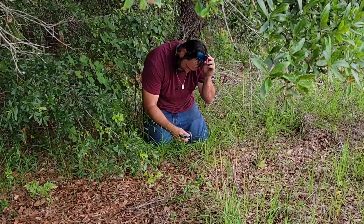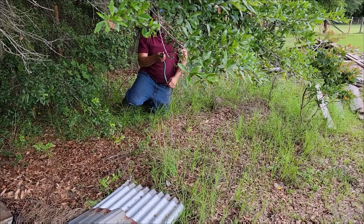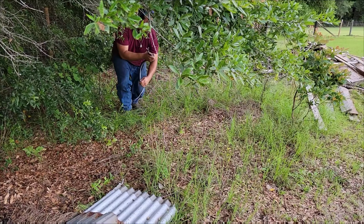Alright, let's get him out here for the camera. I know you don't like this.